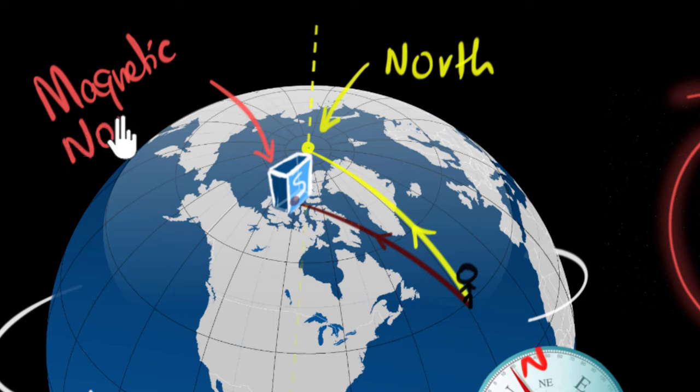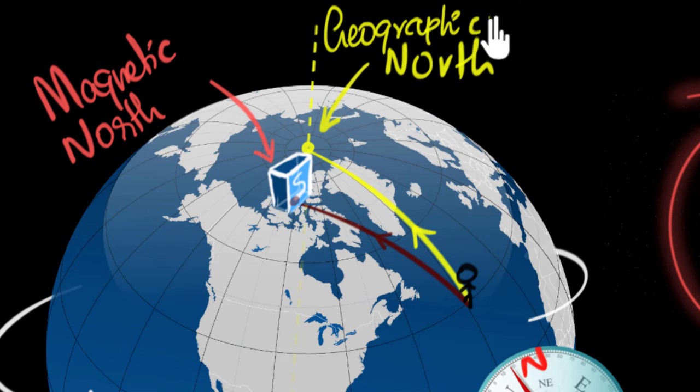And so this place where you would reach is called the Earth's magnetic North Pole. This is called the Earth's magnetic North. And the actual North — the North what we mean — is often called the geographic North. People often say true North.